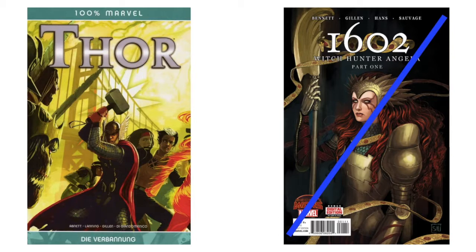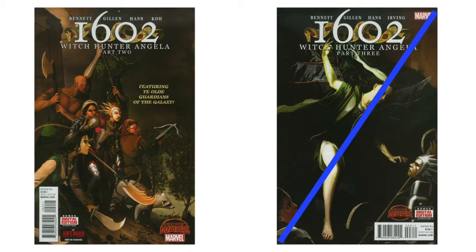Starting alphabetically: '100% Marvel' is a reprint of some Thor stories — she did that cover. '1602 Witch Hunter Angela' part 1, with Kieron Gillen as one of the authors. She's been working with Kieron Gillen for a while, which makes it natural they're on DIE together. The blue slash through a title means I have it. I'm missing part two, which is another great cover. I have part three, which is an awesome cover.